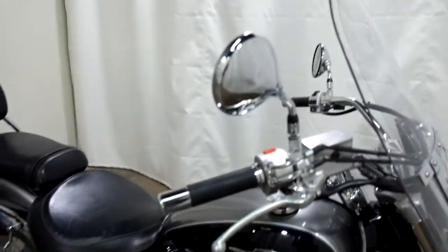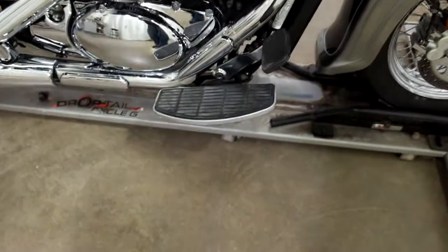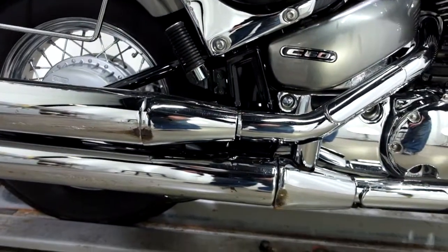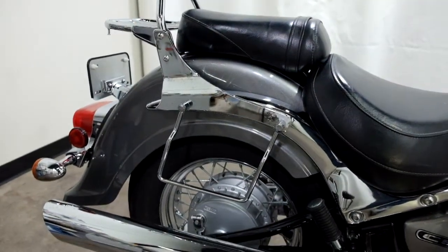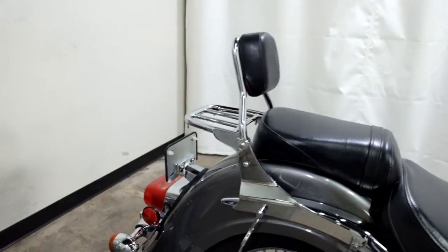End of the lever on the back of the mirror. It also comes with footboards for the driver. We've got a couple of scrapes on the pipes here as well, as well as soft side saddlebag supports and a passenger backrest and luggage rack.